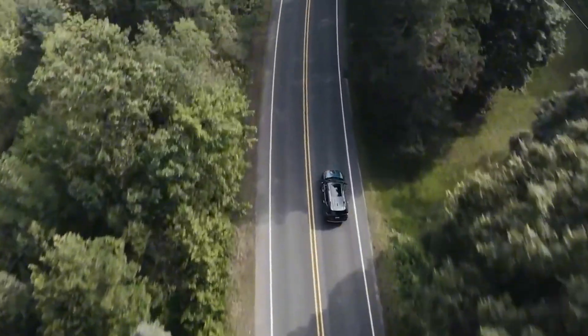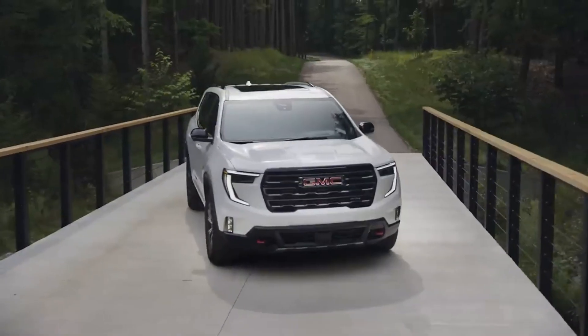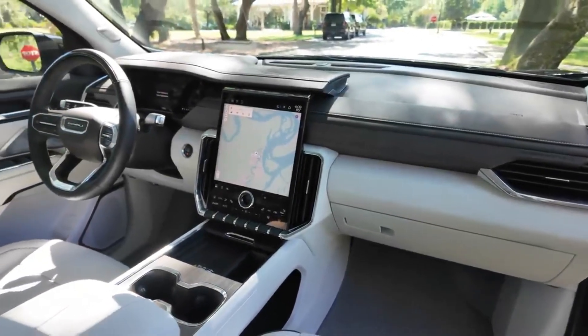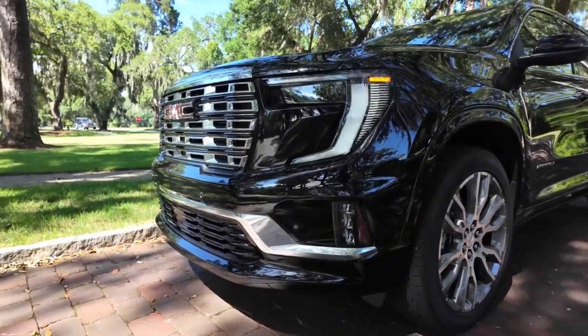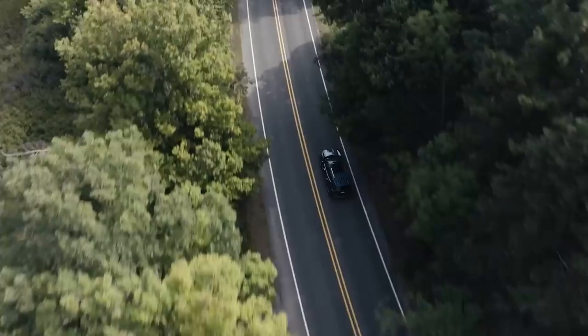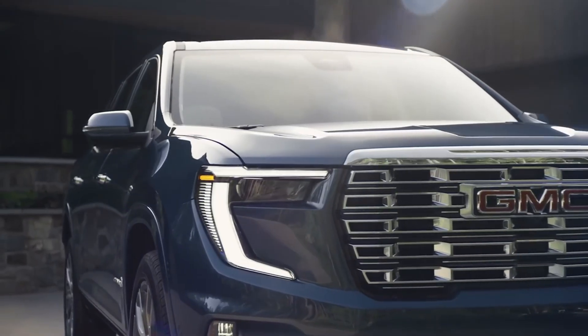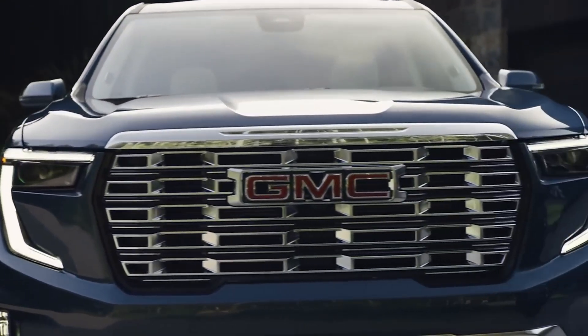Despite its reliability rating, the Acadia's average yearly repair cost is higher than some competitors at $734. However, the model doesn't suffer from frequent issues, with the most common problem being a rare transmission failure in older models. The Acadia's overall reliability and performance make it a strong contender for families looking for a trustworthy mid-size SUV.